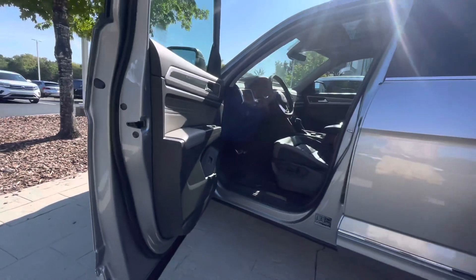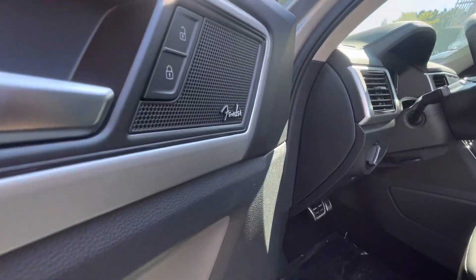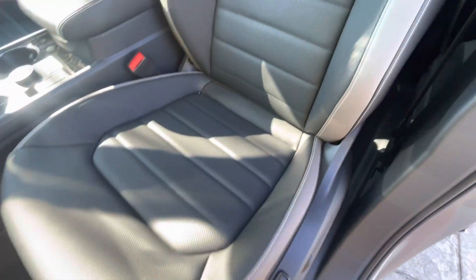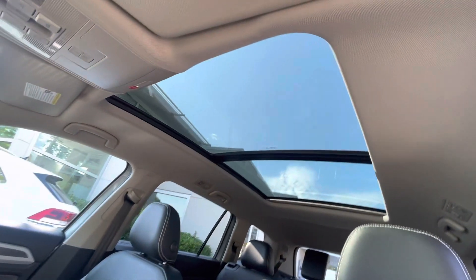This has the upgraded stereo system — it has the Fender system with the built-in subwoofer, so the quality of the sound system is phenomenal. All the bells and whistles: power windows, power seats, heated seats, heated side mirrors, memory seats, dual climate control. It also gives you that nice moonroof.